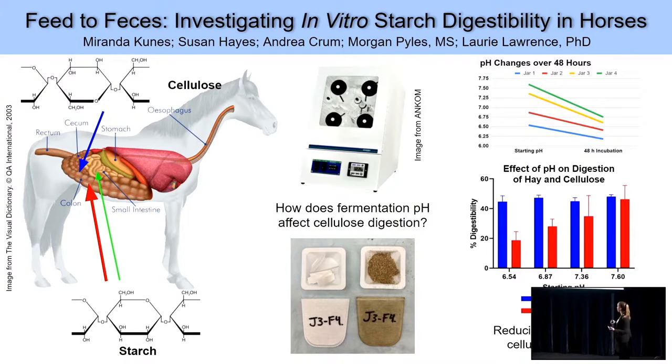We can conclude from these results that reducing pH decreases cellulose digestion. In the future, we'll try to use different amounts of starch to regulate the pH and see how that correlates to cellulose digestion differences.